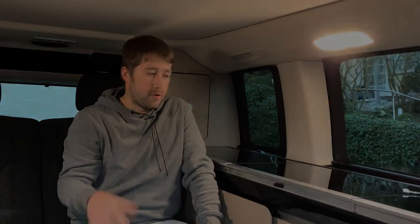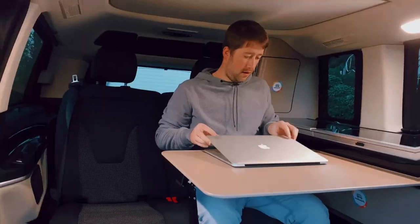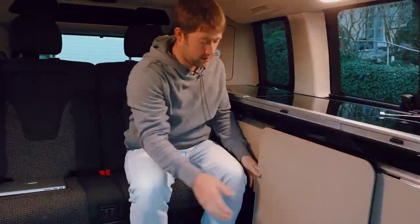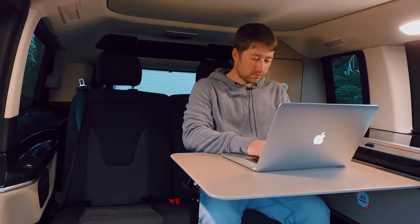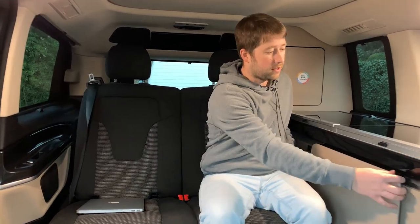I wanted to show you what it would be like to be a remote worker or a digital nomad in a camper van like this Mercedes-Benz Marco Polo. I didn't work too much while we were on our camper van road trip — I didn't have to. I'd do a lot from my phone, but there were certainly some moments where I wished I had been able to stop, maybe at night or in the morning, taking care of things on my laptop. So I'll just show you what that looks like.